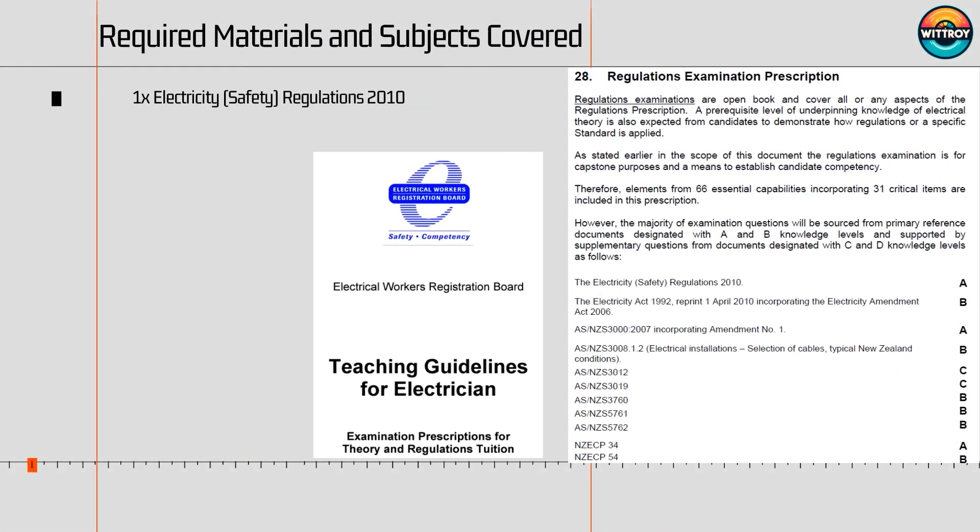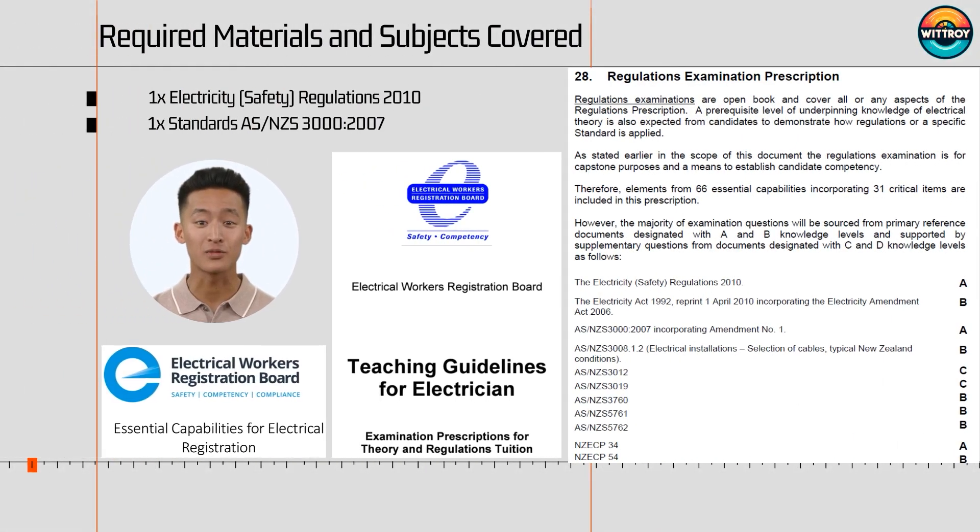This regulation exam is not just about the Act, Regulations, Standards, and the New Zealand Electrical Code of Practice. It includes two types of calculations. It is an open book exam, but you are only allowed to bring two documents into the exam room: one copy of the Electricity Safety Regulations 2010 and one copy of Standards AS/NZS 3000:2007.